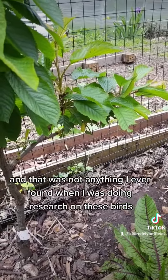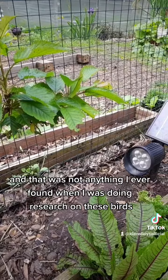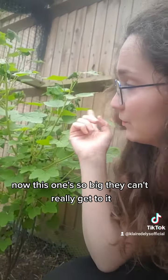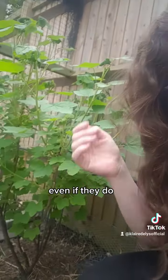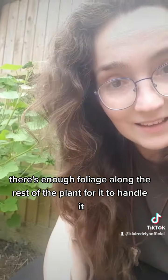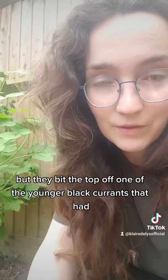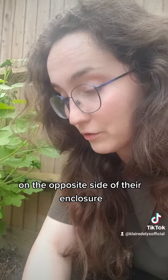That was not anything I ever found when I was doing research on these birds. Another thing I didn't realize is that they love red currants. This one's so big they can't really get to it, and there's enough foliage for it to handle it. But they bit the top off one of the younger black currants on the opposite side of their enclosure.